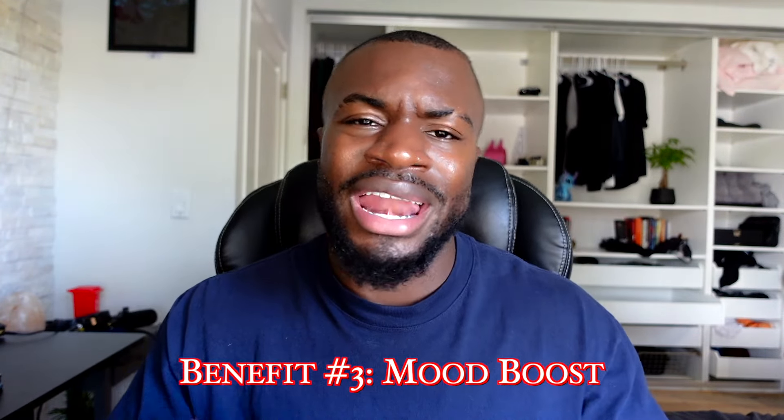Benefit number three from using sea moss - I noticed a mood boost, kind of similar to the energy benefit, but more of an overall sense of well-being. I just felt happier. I think it may be because my body was more in tune, since sea moss has 92 of the 102 minerals our body needs - zinc, iron, and a bunch of others. Maybe because of that my body felt more in equilibrium. If you're feeling a little down, try sea moss because it could help.